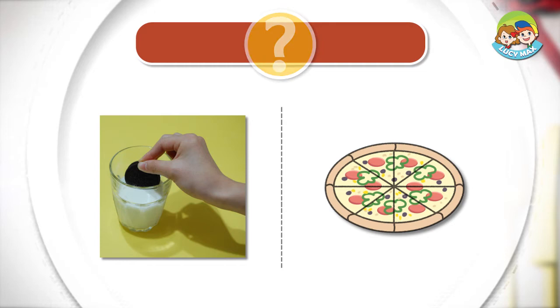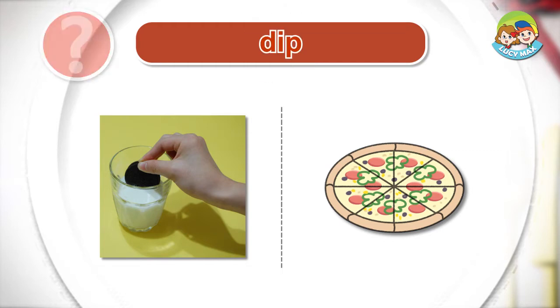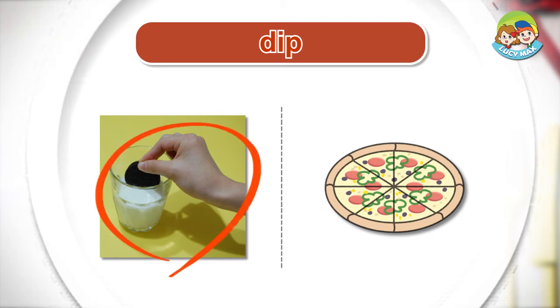Listen and choose the right picture for the word. Dip. Topping.